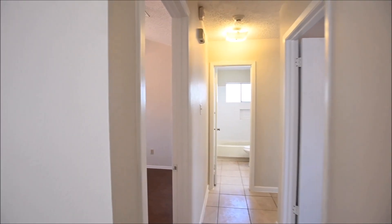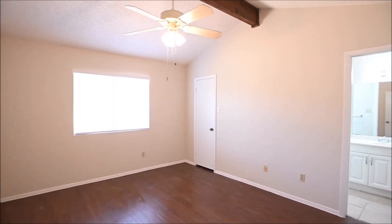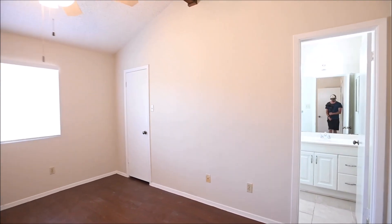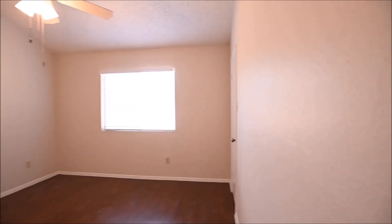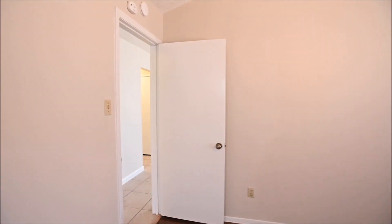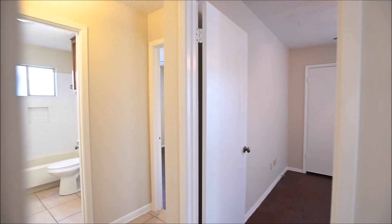Guest bed on the right, master suite on the left. That nice beam ceiling continues through from the living room. Closet on the left, bath on the right. We'll head through into the guest bedrooms and then conclude today's tour in the backyard, which I think you will see is the crown jewel of this property.